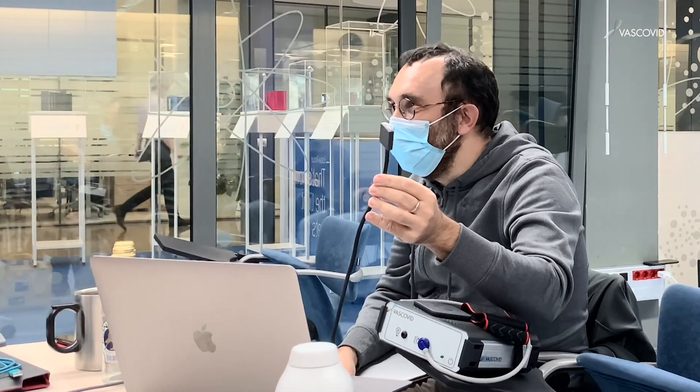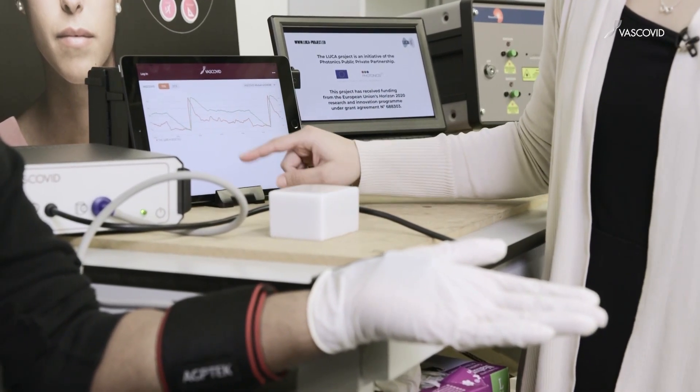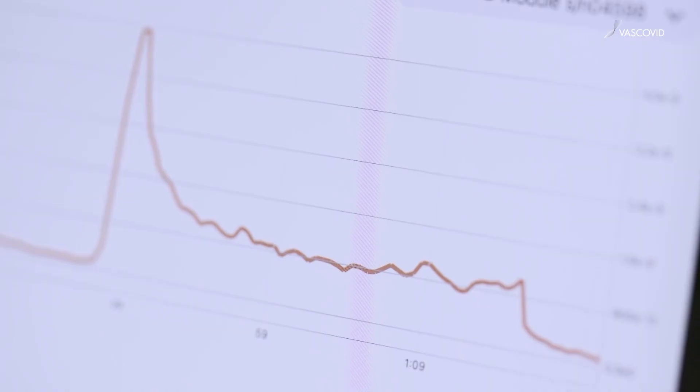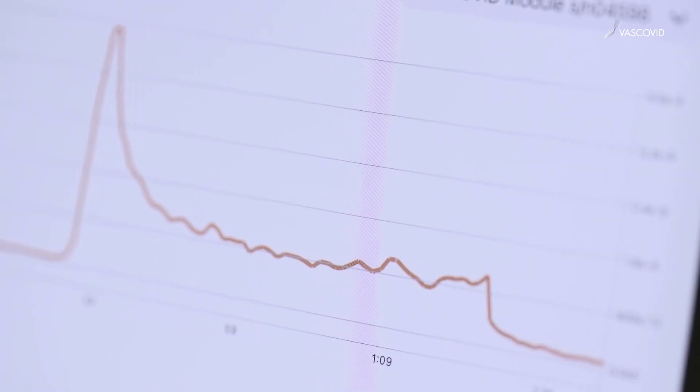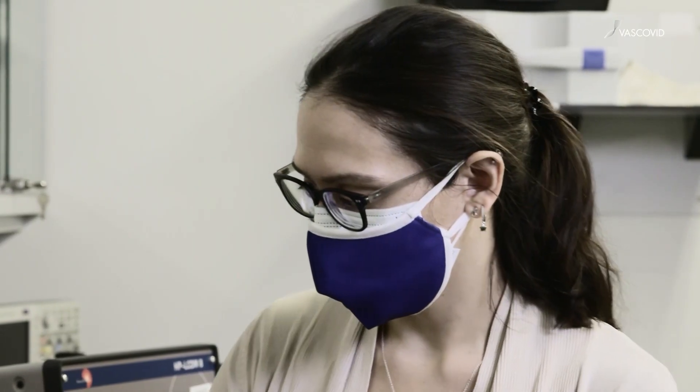A very important milestone for the project: at this point we have released the first prototype. While it is not ready for being sold or getting medical device approval, it has all the bells and whistles in terms of data quality, and most of the features necessary — such as safety features and quality control features — that it will need to go through ethical approvals to start the clinical observational studies.